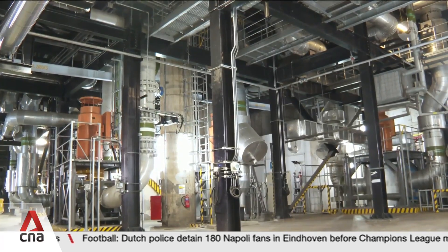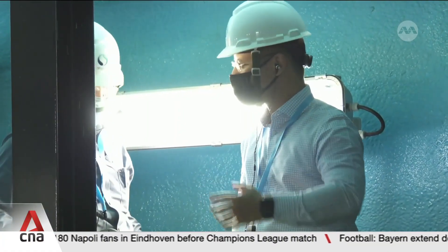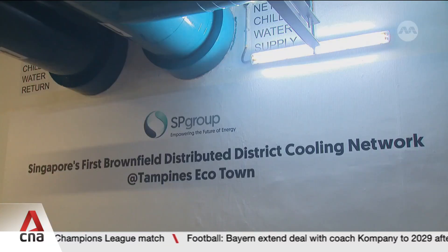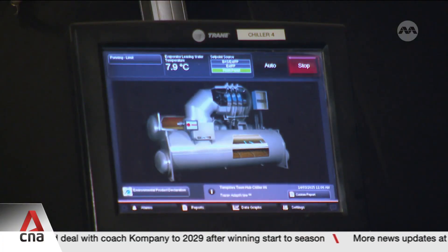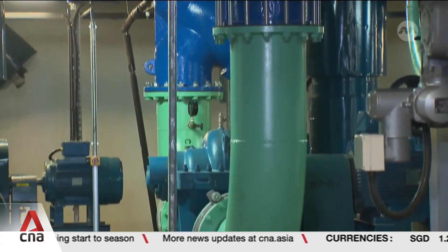Such systems are already deployed at the Marina Bay Network, the world's largest underground district cooling system, serving the area since 2006. Another major system is in Tampines, a large-scale retrofit across existing buildings. A future possible site is the two adjacent hospitals in Jurong.